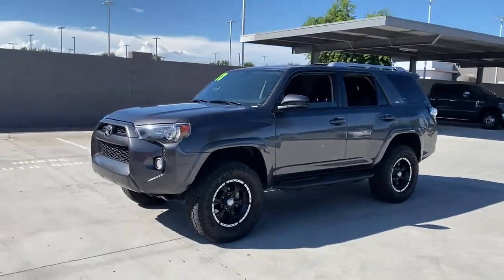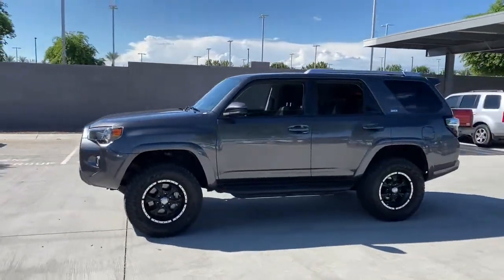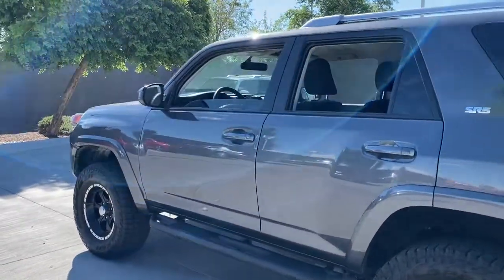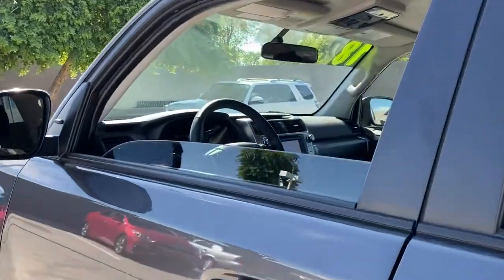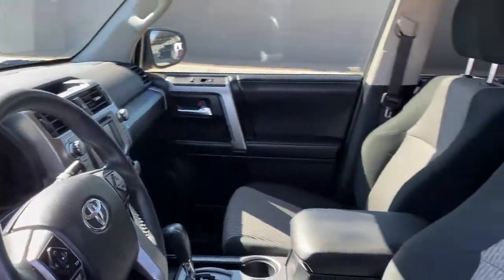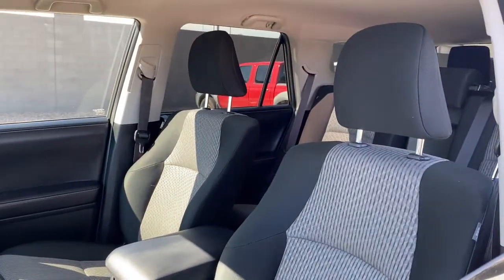These are just some of the great options this vehicle comes with: keyless entry, backup camera, heated mirrors, satellite radio, four-wheel drive, fog lamps, power driver seat, electronic stability control, steering wheel audio controls, and Bluetooth connection.